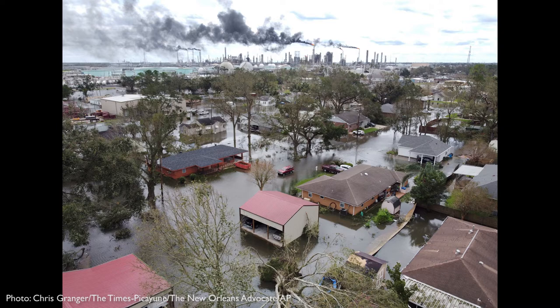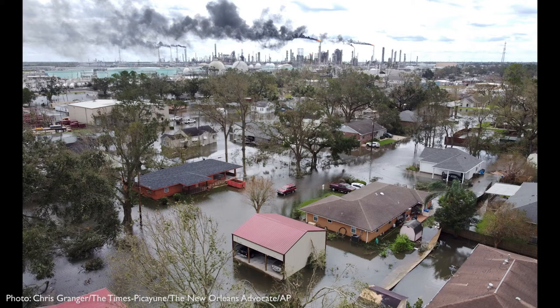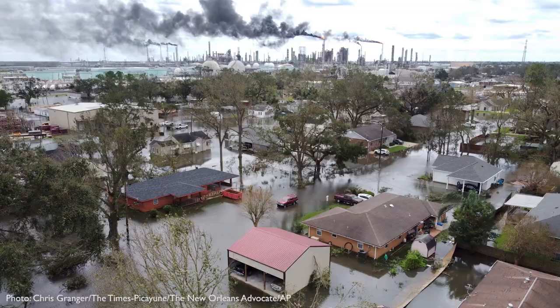Granger's capturing of the aerial view really shows us a lot. The image really collapses the space of the background and the foreground in ways that invite us to think about both the individual lives affected in this immediate sense by the storm and also the broader institutional and industrial context in which the storm played out.